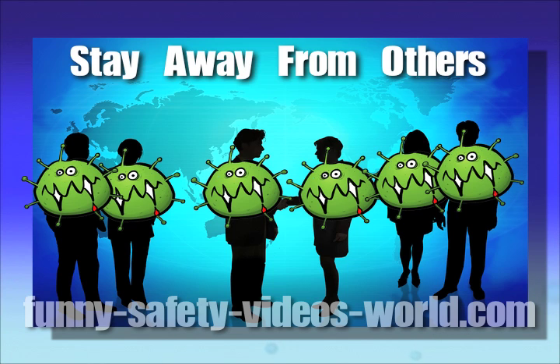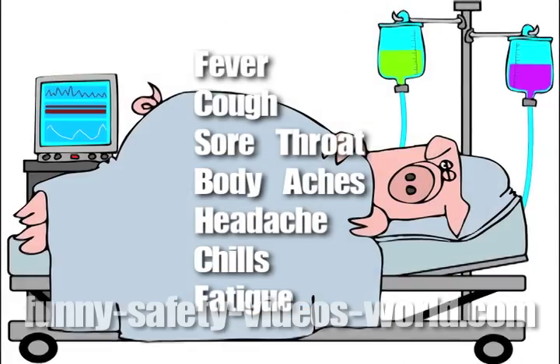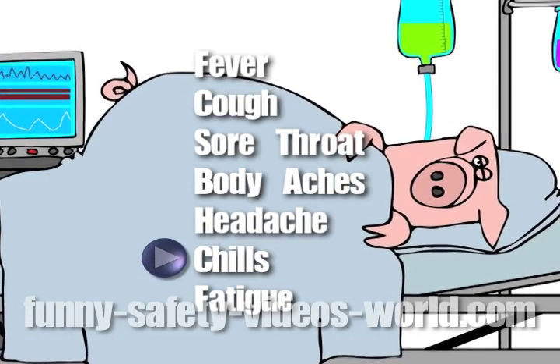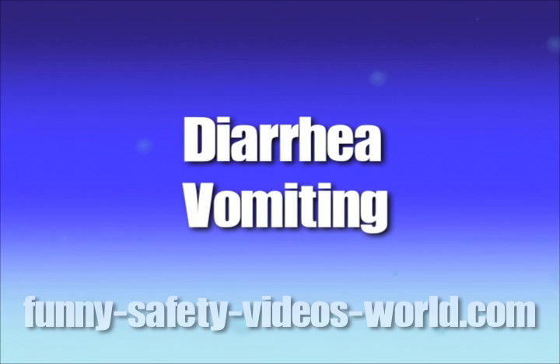We know you don't want to miss work or class, but don't be selfish — don't make other people sick too. If you're worried that you might be sick, watch for these symptoms: fever, cough, sore throat, body aches, headache, chills, fatigue, diarrhea, and vomiting. If you get sick with any of those symptoms, contact your health care provider.